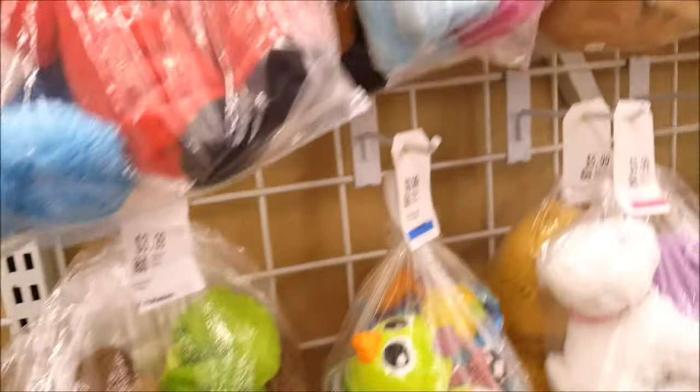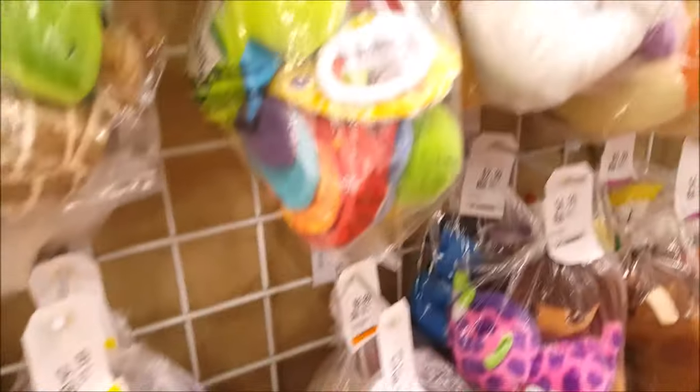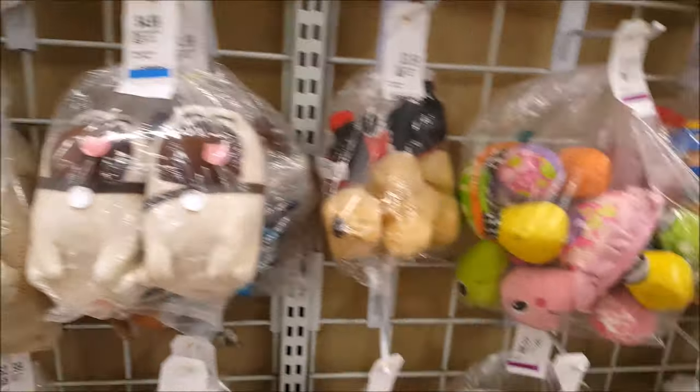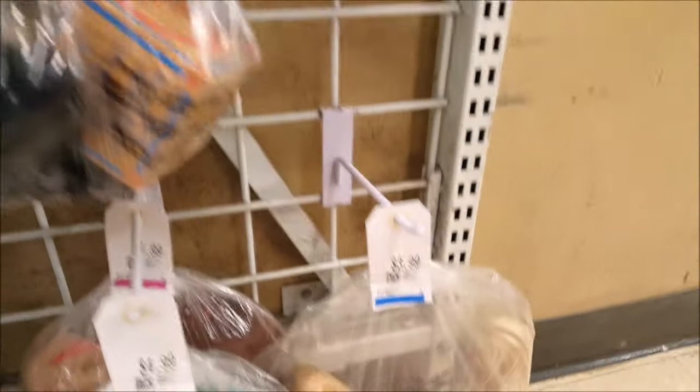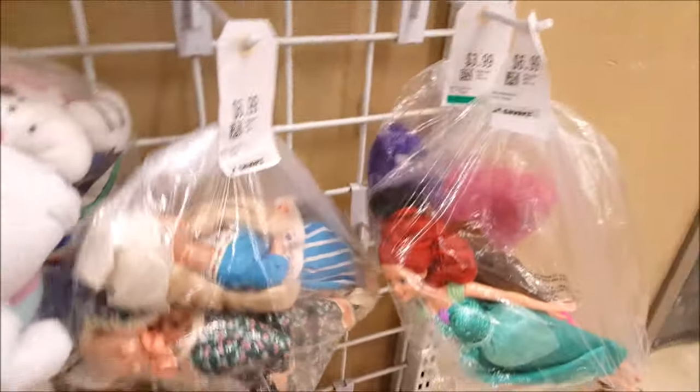It looks like I'm in the plush section - let's see what's here. Cute, cute, cute. Keep going. I'm almost at the end and no dolls - hardly any. Is this bag here with two dolls? How much is that? It's $6.99. We're in that thrift store where things are sort of pricey, depending where you are.